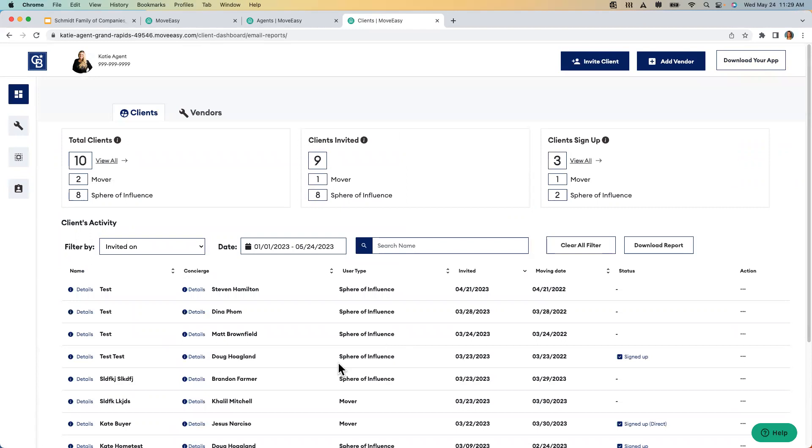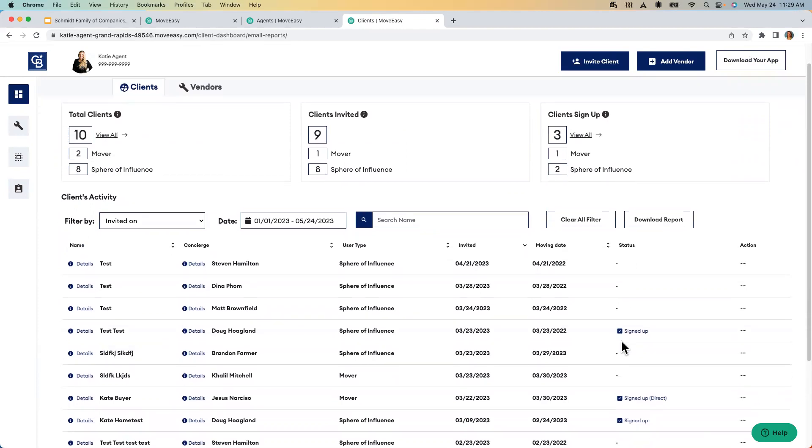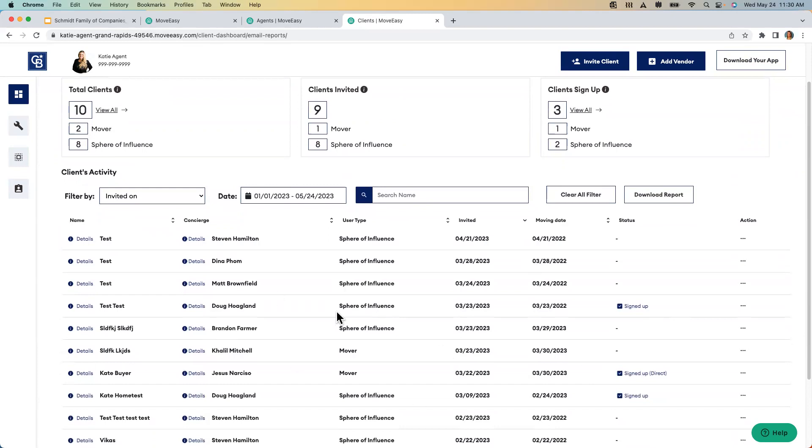If a client says they never got the email or can you resend it — very easy. You can see if they've done anything with the email using the status. The next assignment is to become familiar with the platform. You see this action button — you can scroll over it and hit 'resend,' and it sends in real time to your client. If a client said no to the concierge because they were overwhelmed, caught on a bad day, and now wants help — you just come in here, scroll down, click 'resend,' and they have access to the platform again to schedule that appointment.